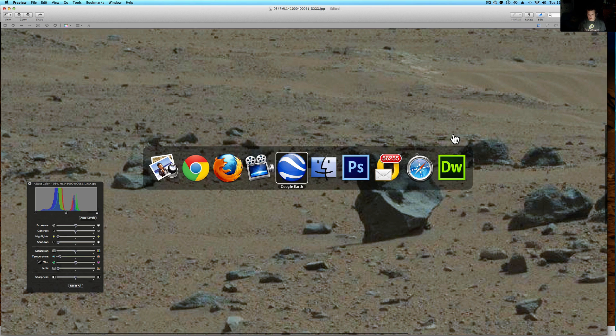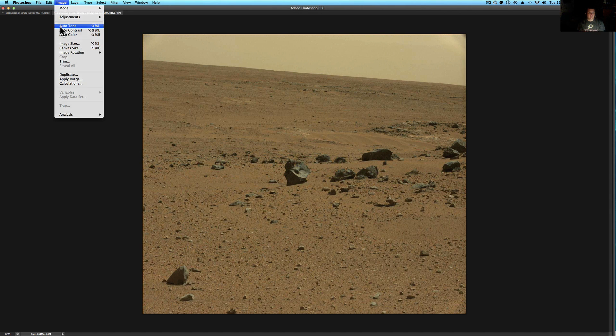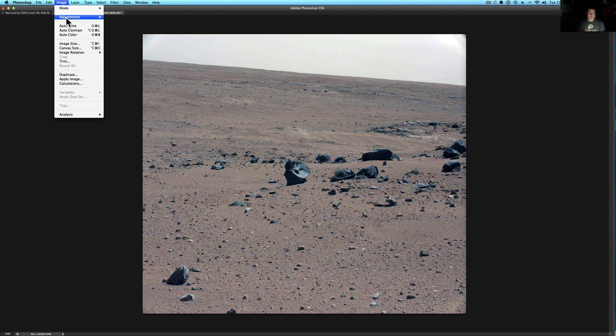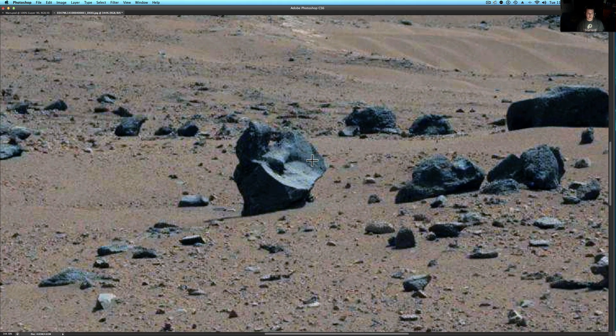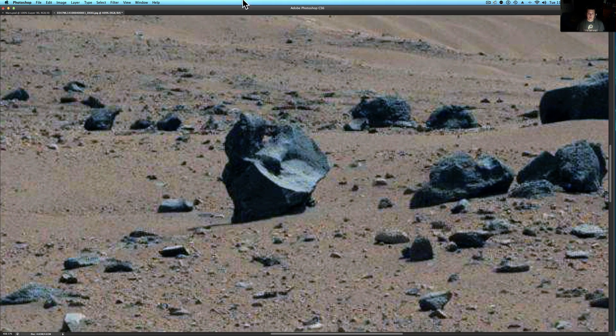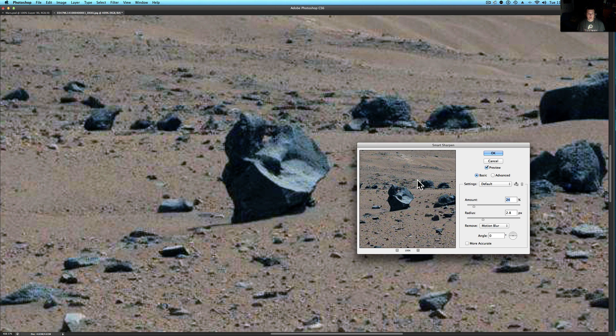Now let me pull this up in Photoshop and take an even better look at it. This is what Photoshop thinks it looks like — I just ran all the autos on it. Now let's get this up close and sharpen it a little bit. This looks to have a lot of symmetry there. It does look to have maybe some sort of face on it. Let me see if I can sharpen that a little bit more with Smart Sharpen.